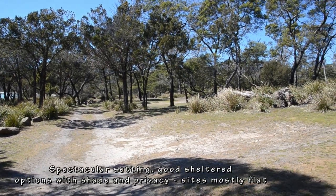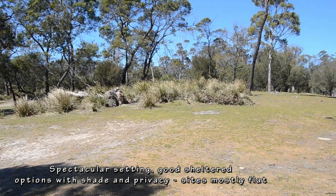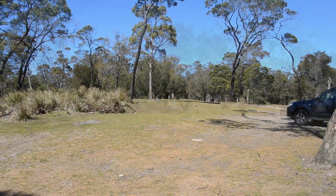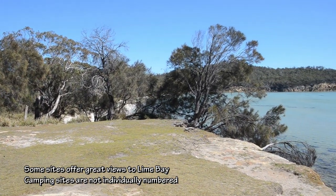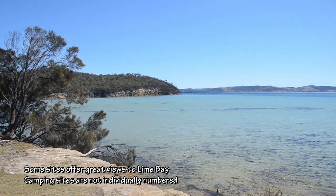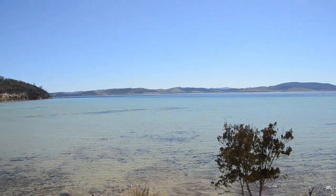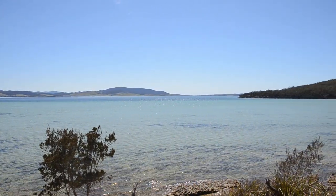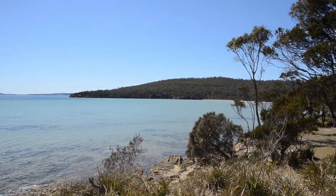There are two beaches close to this campsite: Lime Bay, which is immediately adjacent to the campsite, and Lagoon Beach, which is on nearby Sloping Island. This site can be reached by an easy walk. Close to the campsite you will also find what remains of the 1833 coal mines, where convicts housed at Port Arthur were sent for punishment. It is definitely worth your time to visit the coal mines and explore this fascinating part of Tasmania's rich colonial history.